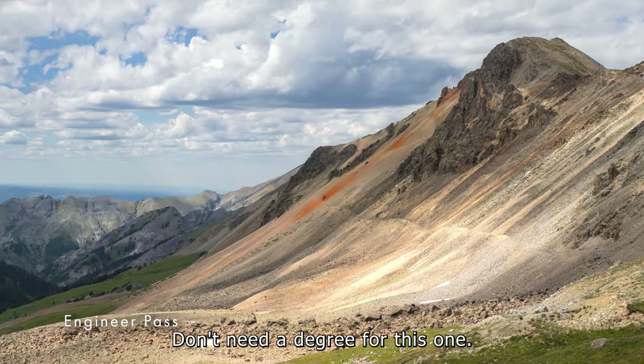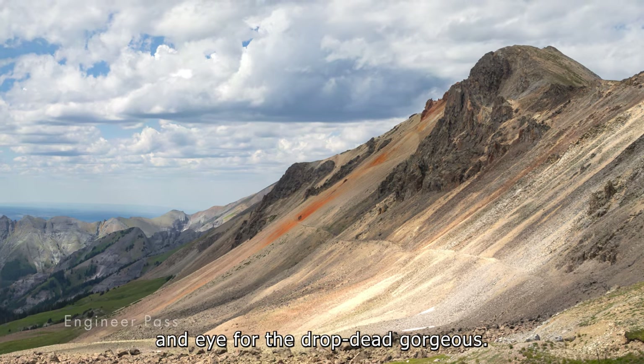Engineer Pass. Don't need a degree for this one. Just a camera and an eye for the drop-dead gorgeous.